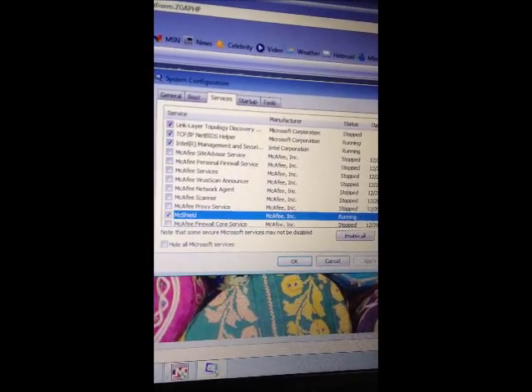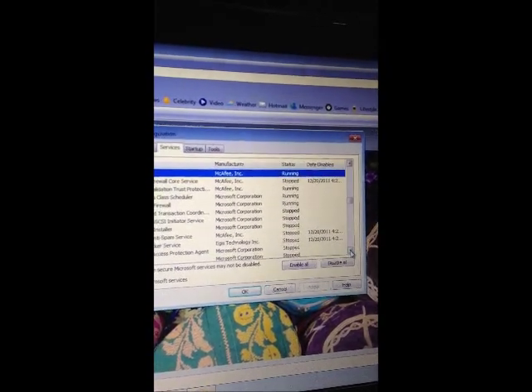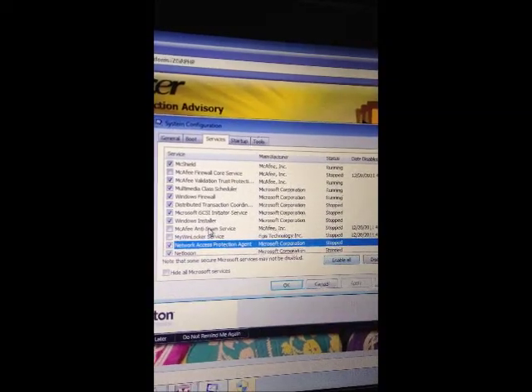The McAfee Shield was still running, so I disabled that — just uncheck it, like that, then hit Apply. I went ahead and uninstalled it altogether. Once I unchecked all of the McAfee, I ran Malwarebytes to make sure I didn't have anything — I did find about ten items — but that hadn't helped before. After disabling McAfee, the internet started working again.